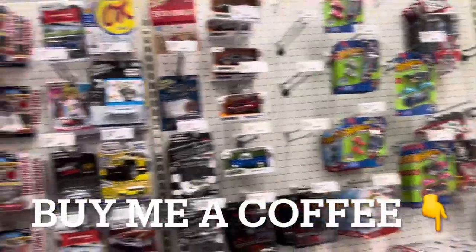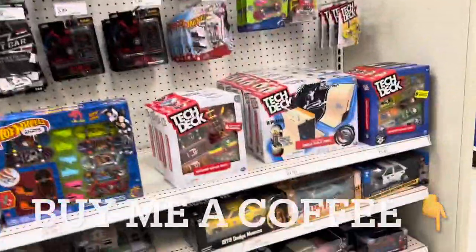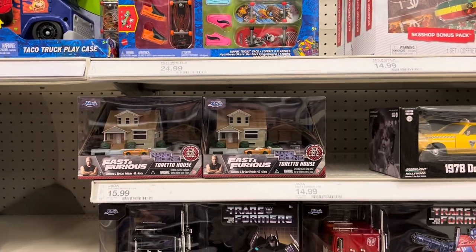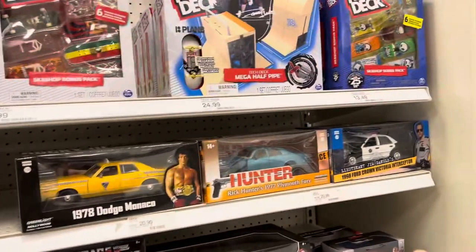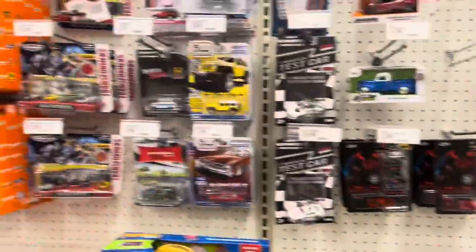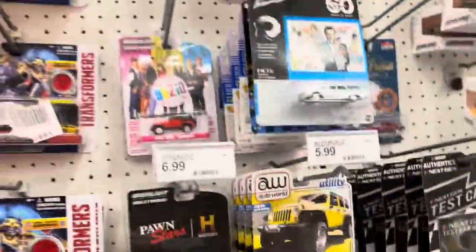So I'm over here at Target and I'm checking the shelves — I don't see too many new things. I see the pink Cadillacs, that's cool. They got more of the Fast and Furious Toretto houses. These haven't moved — they've been here for a hot minute. No new Greenlights, man. A little rough today.